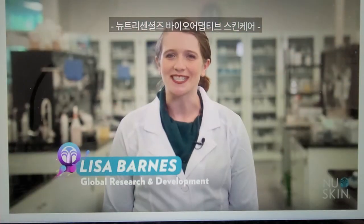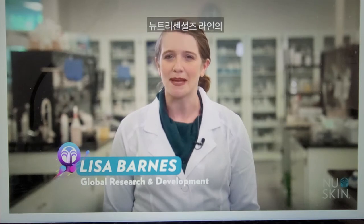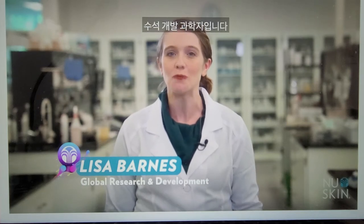Hi there, I'm Lisa Barnes, the Senior Development Scientist over the Nutri-Essentials line, and I want to spend a little time today going over the new products we're launching.